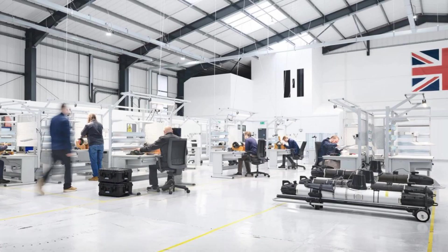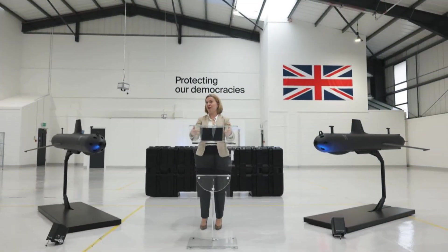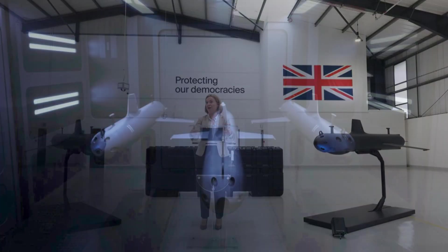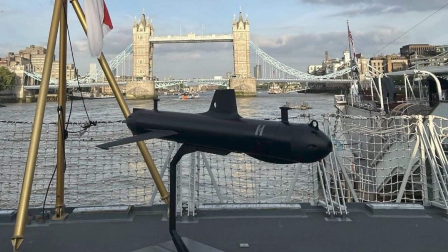The strategic environment makes the SG-1 particularly timely. Russian submarine activity in the North Atlantic has increased, and concerns have grown about hybrid threats targeting underwater energy and data infrastructure — systems that underpin Britain's economy and national resilience. In this context, the SG-1 provides an asymmetric advantage: persistent undersea surveillance at low cost and without the escalatory implications of deploying nuclear-powered submarines near contested waters.